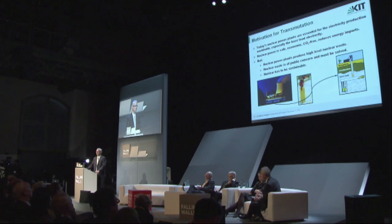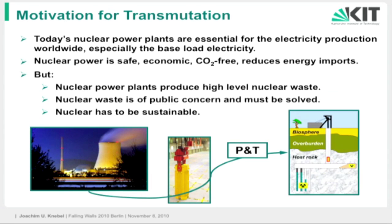It's safe, it's economic, it doesn't produce CO2, and it reduces our energy imports. However, we always have to remember: these nuclear power plants produce high-level nuclear waste. This high-level nuclear waste is of public concern, and this concern must be answered, must be dealt with, must be solved, in order to make nuclear sustainable.